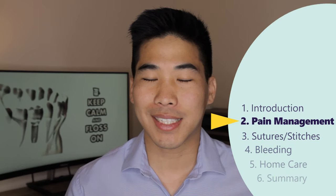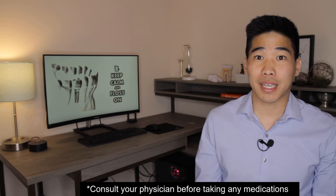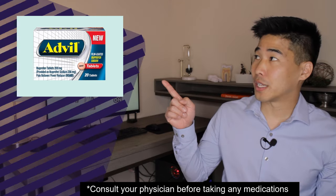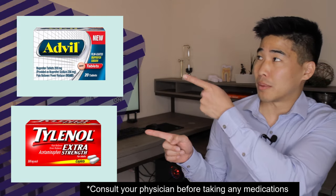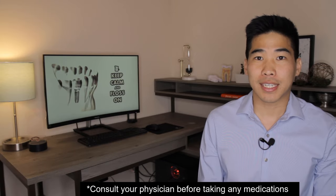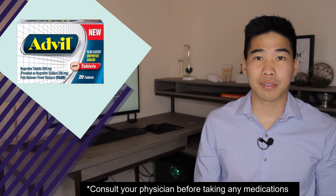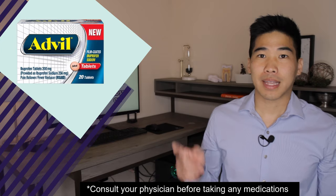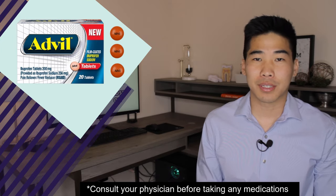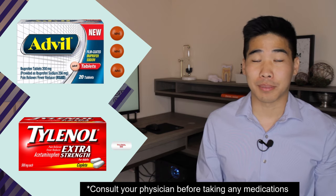Once the numbing or anesthesia starts to wear off, you're going to start feeling a little bit of discomfort. Before your procedure, your dentist may have given you some ibuprofen, Tylenol, or maybe both. But if he didn't, don't worry — just take it as soon as possible. My recommendation is 600 milligrams of ibuprofen, that's three over-the-counter capsules, and one extra strength Tylenol at 500 milligrams per capsule.